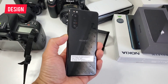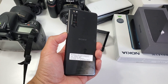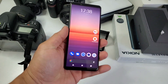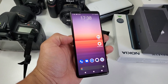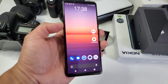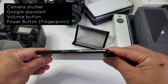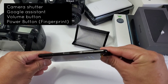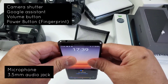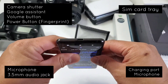Let's start with the design. There were four color options available for this phone: black, gray, blue, and pink. We have the black color and I think this is the most professional looking of the bunch. It has a large screen but is narrower compared to other phones, and that makes it easier to handle in one hand. It has the camera shutter, Google Assistant, volume, and power button with fingerprint sensor on one side, microphone and 3.5mm jack on top, SIM card tray on the other side, and charging port and microphone at the bottom.